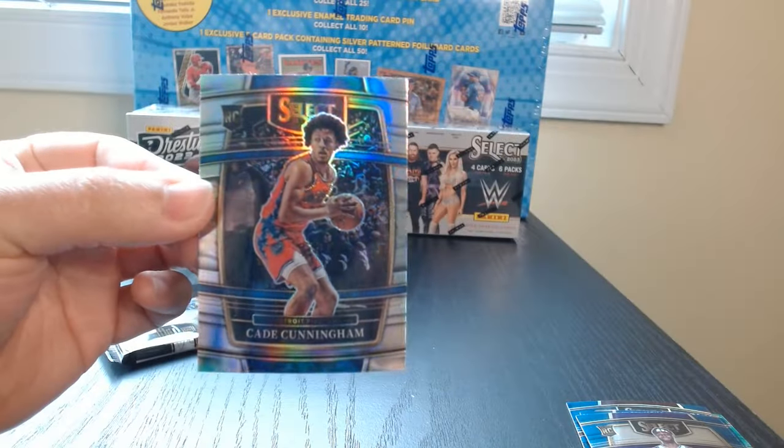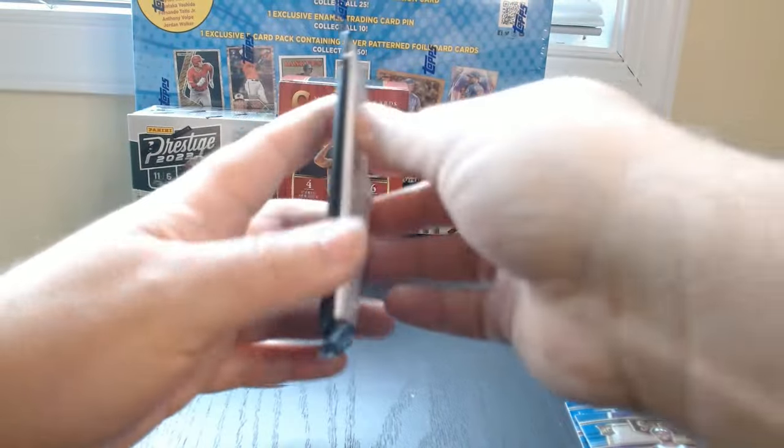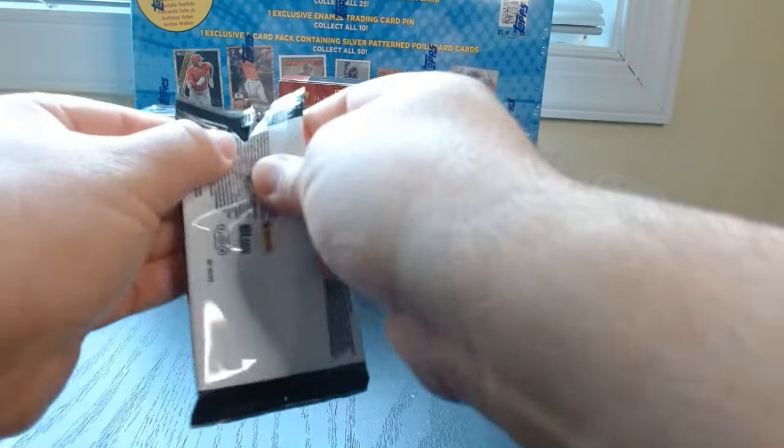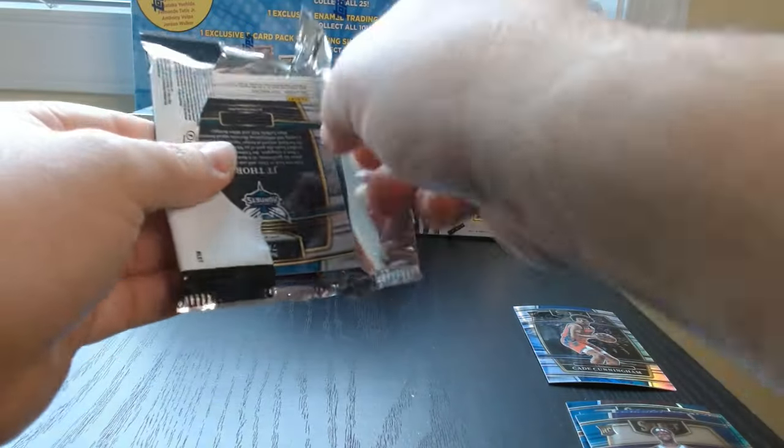That's probably the best hit we've gotten, and probably the best one we're gonna get — his rookie as a silver prism hit. And last pack — we can hope for some last pack magic.